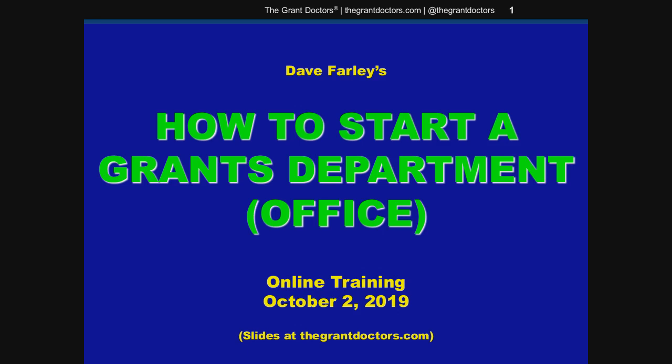Hey everyone, welcome to the presentation. In every organization's life cycle, there comes a point when management wants to take their grant-seeking efforts to the next level. That usually involves creating a formal grants office, even if it's just one new employee, and becoming more aggressive at going after federal grants. If your organization is in that situation, this presentation will give you some tips on how to open a grants department and show you some of the pitfalls to avoid.